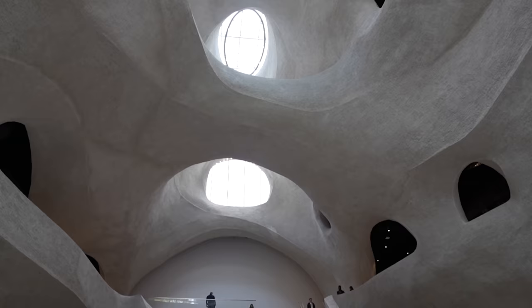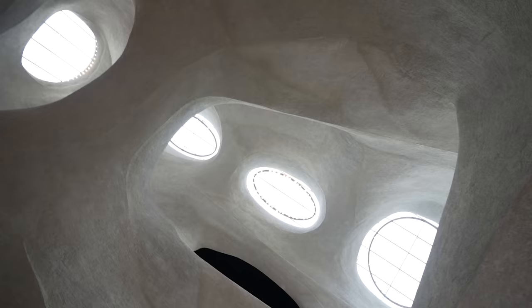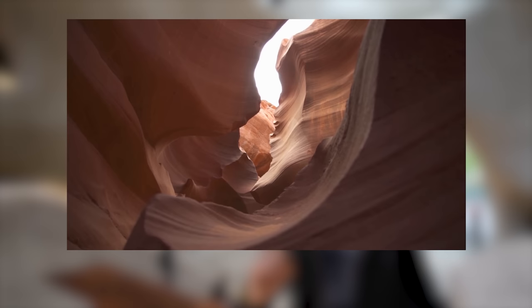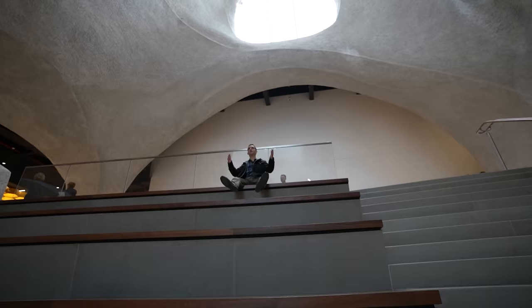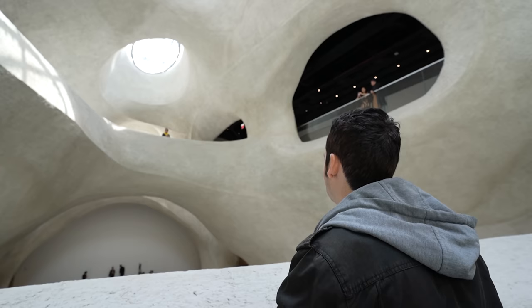This is the Kenneth C. Griffin Exploration Atrium — the crown jewel of the Gilder Center. It's what you see in all the photos. You get a ton of natural light because of the large-scale skylights. The texture, color, and flowing forms of this atrium are all inspired by canyons in the southwestern United States, and you really get that vibe as you walk through.